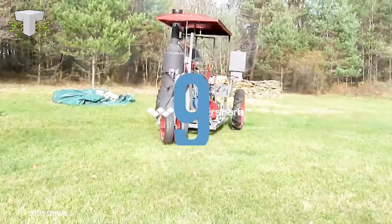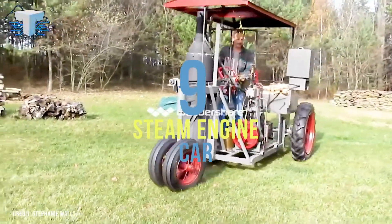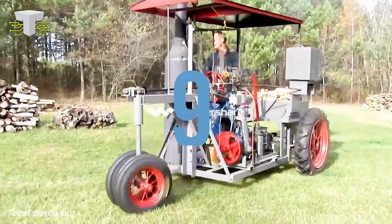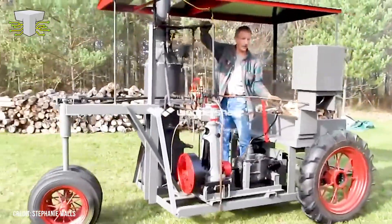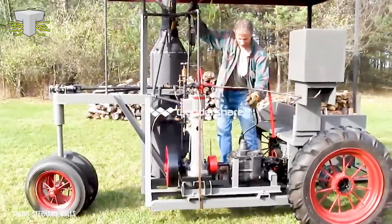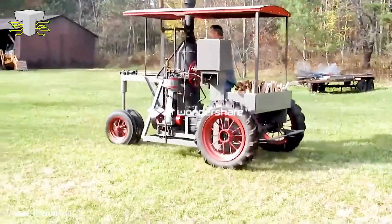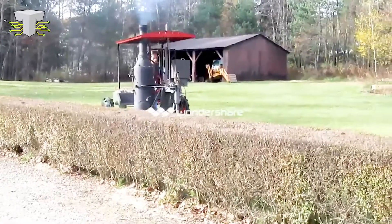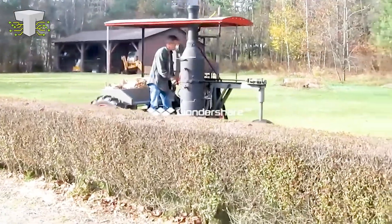Steam Engine Car. This fully functional homemade steam traction engine car runs on burning wood. It isn't fast, but it is effective. Built by Stephanie Walz's late husband in 2016, this steam engine car can pull loads of about 5,000 pounds. That said, because it is so low to the ground, there isn't much practical use for it apart from that. It looks great though — kind of like the Hogwarts Express in car form — and runs on the hot steam from the burning wood, expanding under pressure and converting heat into work.